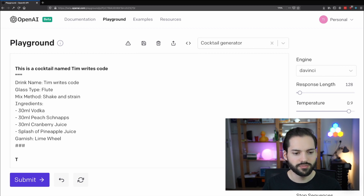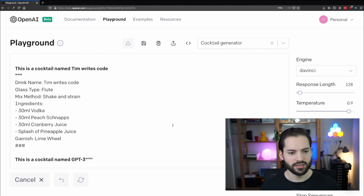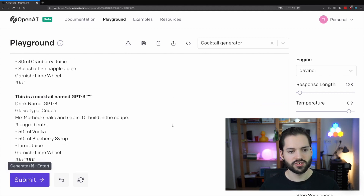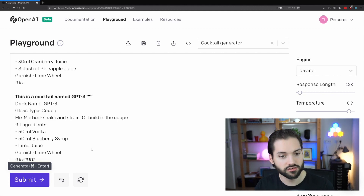Let's make a cocktail named GPT-3 and see what it comes up with. So it suggests 50 milliliters of vodka, 50 milliliters of blueberry syrup, and some lime juice. We can try that as well.